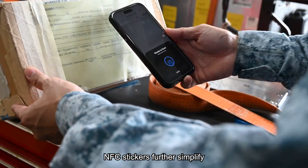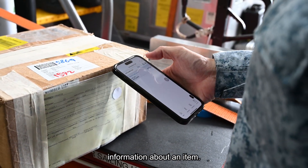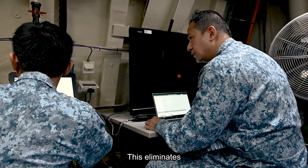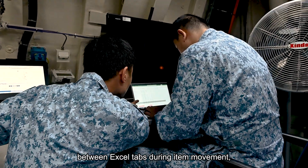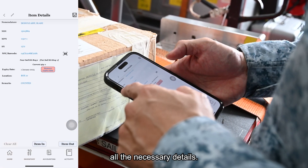NFC stickers further simplify inventory management by allowing quick scans that display all pertinent information about an item. This eliminates the need for manual data entry between Excel tabs during item movement, as PowerApps automatically generates all the necessary details.